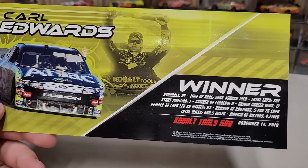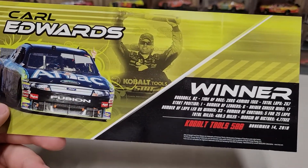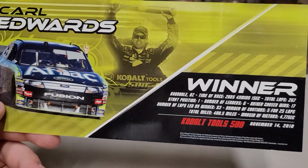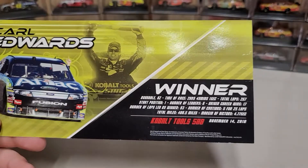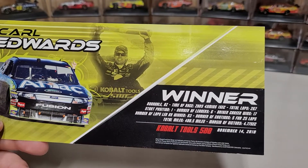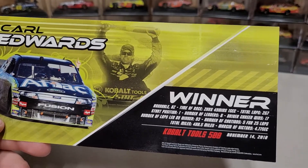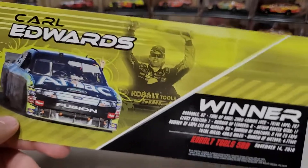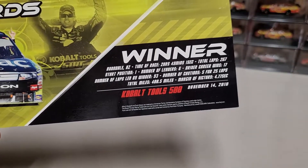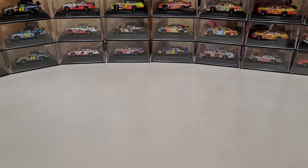It is the Cobalt Tools 500, November 14th 2010. The pin says the 13th but the card says the 14th, so there's a little discrepancy there. He led 93 laps, total of 400 miles — and it's the Cobalt Tools 500. Five cautions, 25 laps, and it was the 17th career win.